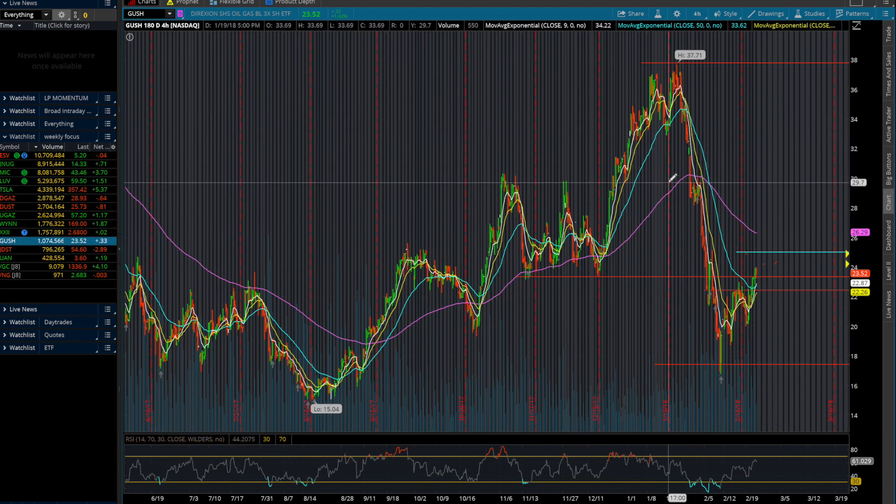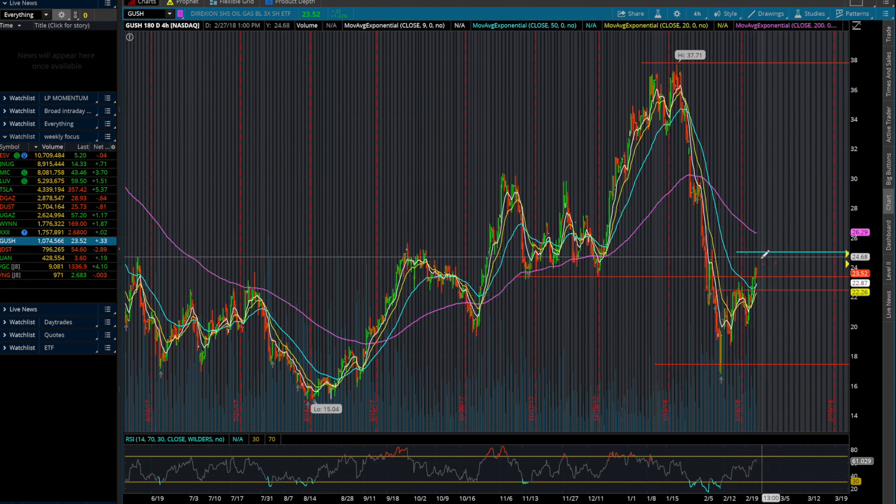The next stock I wanted to go over was GUSH. I mentioned this one previously in a different video. I still don't have an entry, but I'm looking for entry around $25. It has a lot of room to cover. It's based off of oil futures, and because of that I'm confident that it'll eventually go up. But right now it's still kind of consolidating, showing slight signs of an upward trend. So I would definitely keep this on watch and add alerts.